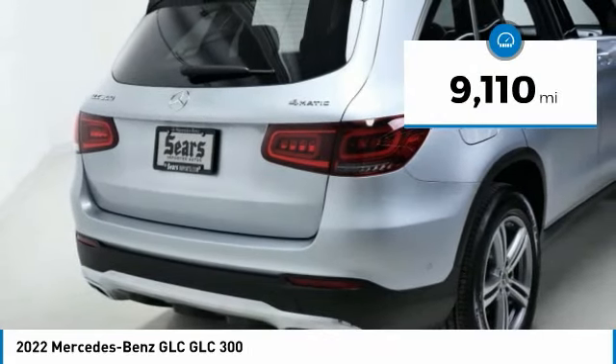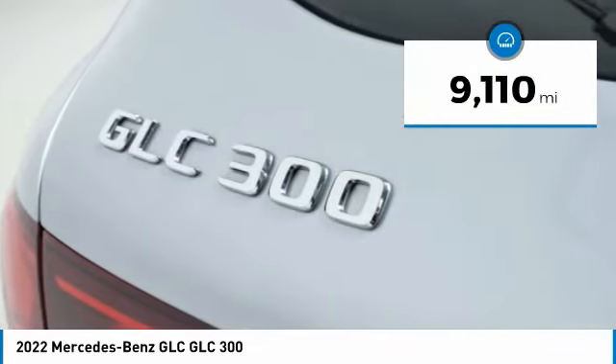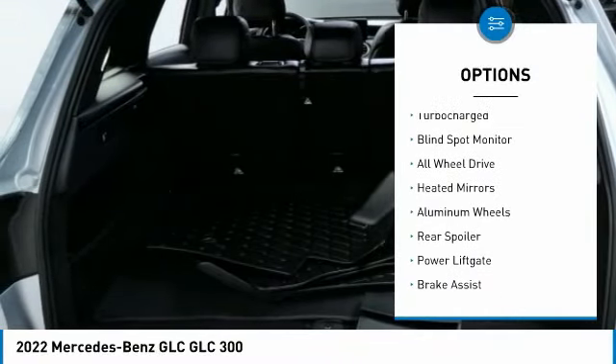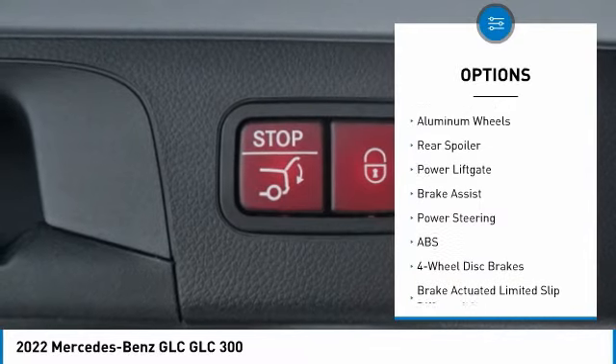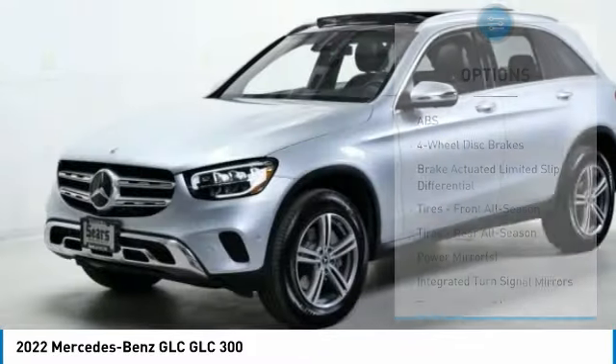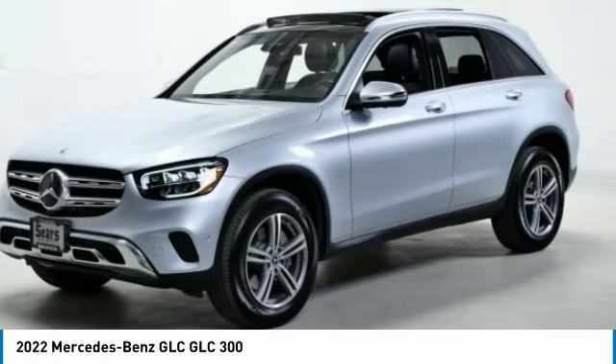This vehicle has less than 10,000 miles. Here are some of this vehicle's great options: rain-sensing wipers, tire pressure monitor, turbocharged, blind spot monitor, all-wheel drive, heated mirrors, aluminum wheels, rear spoiler, power liftgate, and brake assist.